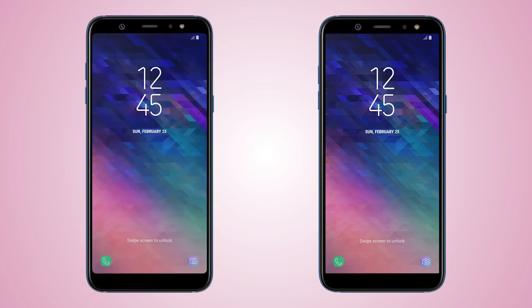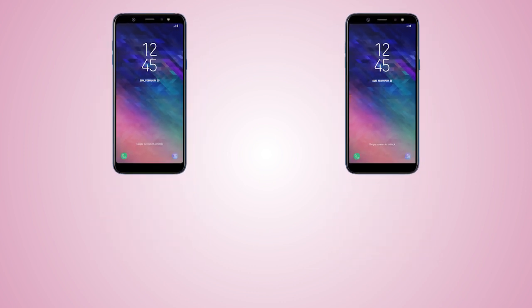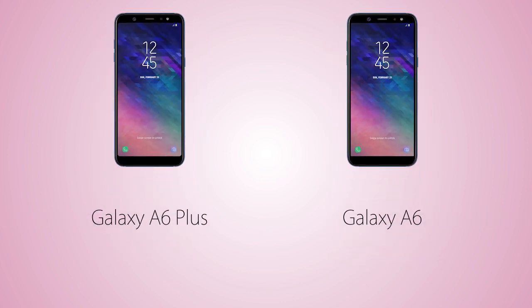Hey guys, welcome back to my channel. So Samsung just announced their new Galaxy A6 2018 and the A6 Plus 2018. In this video, I'm gonna compare the major differences between these phones, starting off with the construction.